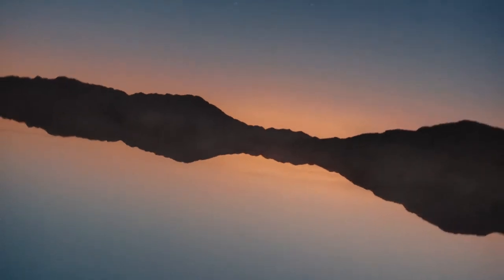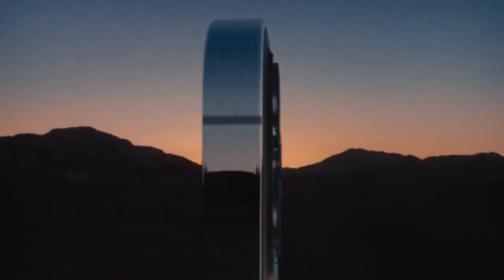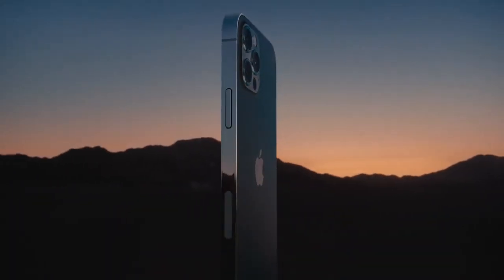A singular new design, a re-engineered chip, and 5G. This is iPhone 12 Pro.